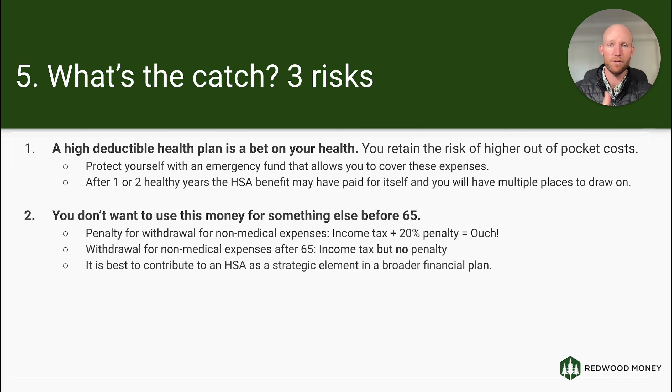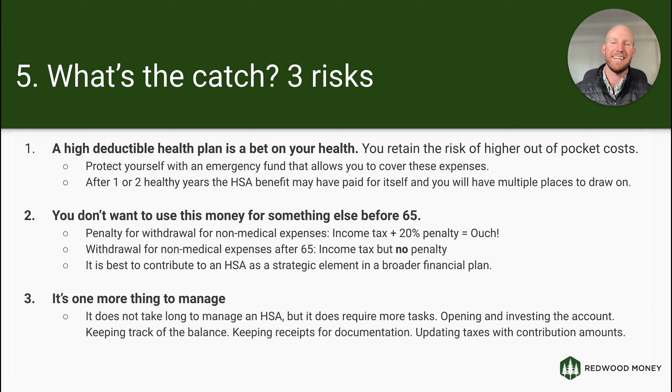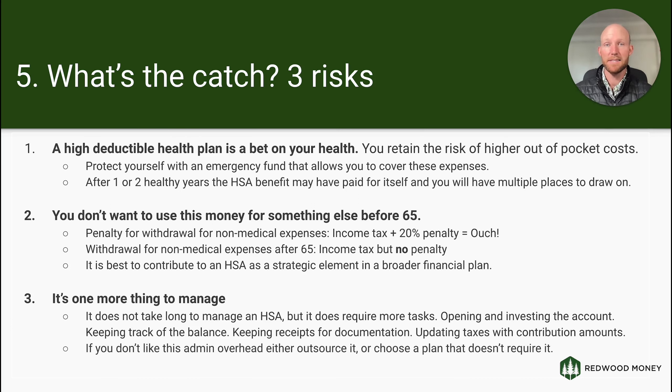The third risk is that this is one more thing to manage. You need to keep track of opening and investing the account, know what's going on with the balance, keep your receipts for documentation if you're reimbursing yourself, and account for contributions in your taxes. If you don't like that overhead, you can outsource it by working with an advisor or CPA, or simply get your tax benefits elsewhere through a Roth IRA, traditional IRA, real estate, or another investment vehicle and choose a health plan that doesn't require that administrative overhead.